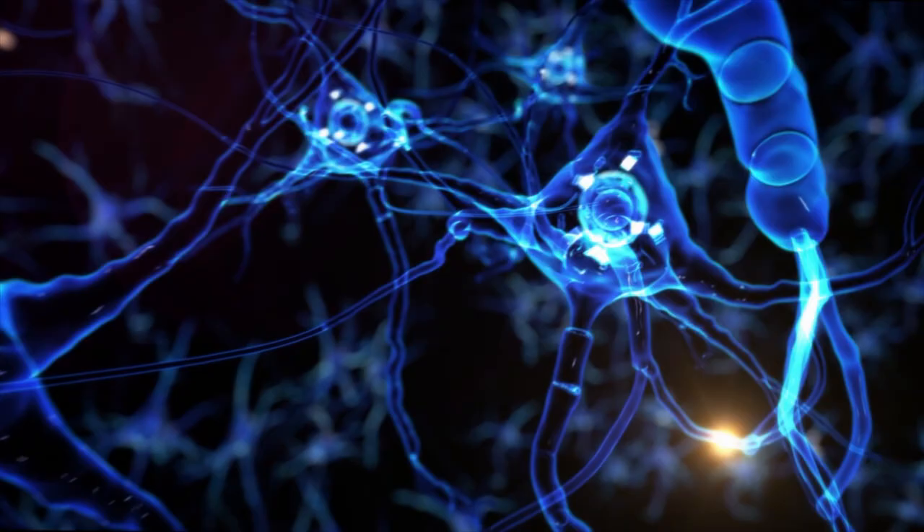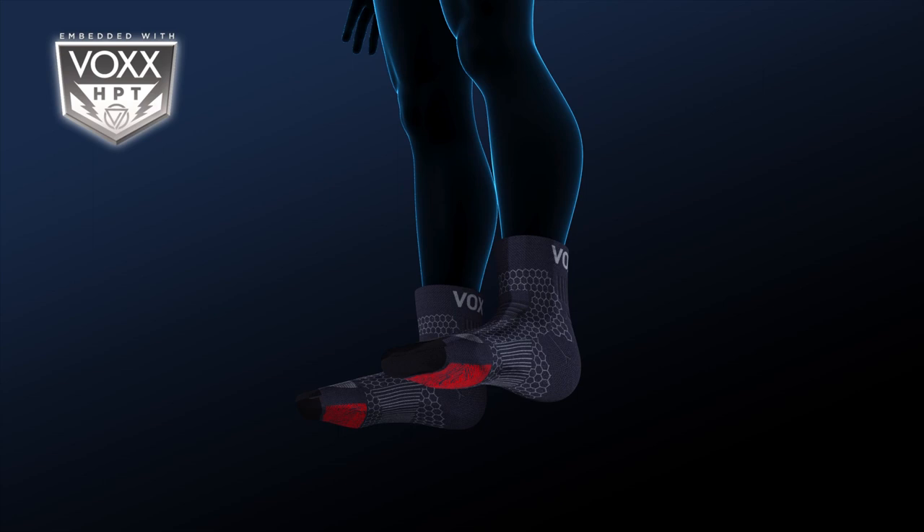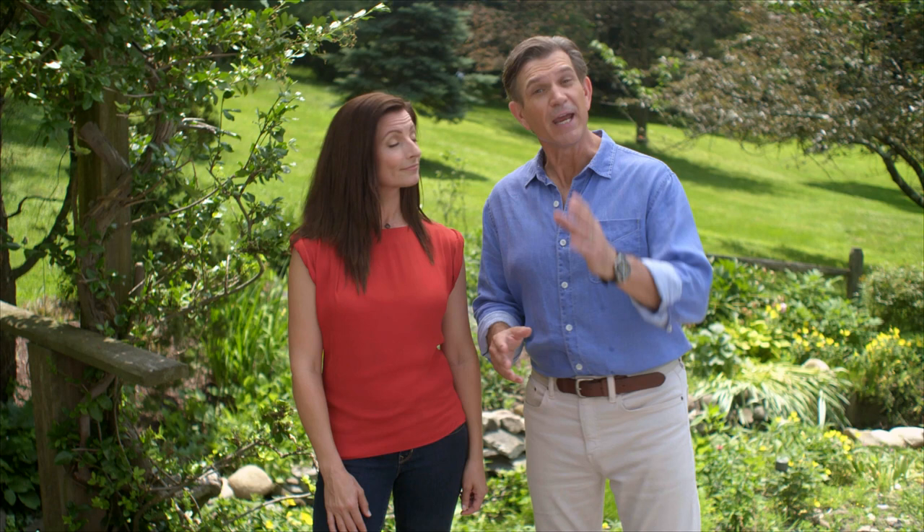In many cases, there are brainwave patterns that have become abnormal, causing issues with things like balance. The VoxLife HPT pattern on the socks is specifically designed to send a signal to your brainwaves that can help improve brainwave patterns, creating results like improved balance and stability, increased stamina, more power, increased mobility, and help with pain management. It's a neural path to faster wellness.